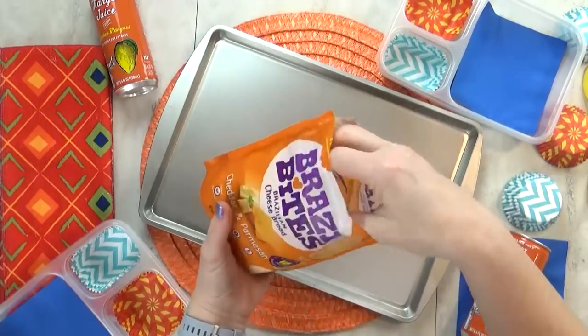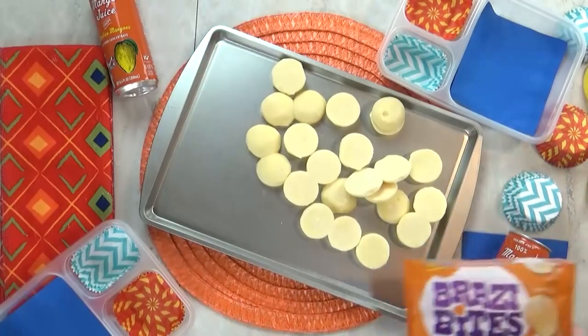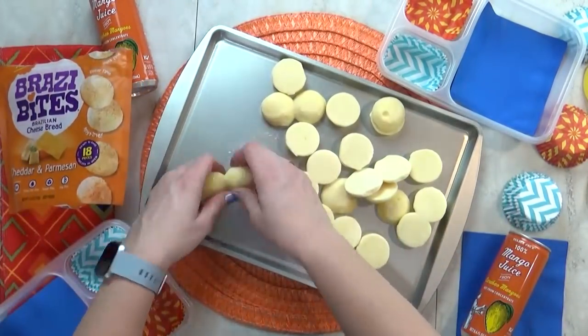Bruna, if you're watching this, let me know in the comments down below what flavor you like to have. They come as these little pieces of dough — I'm just gonna spread them out and pop them in the oven.